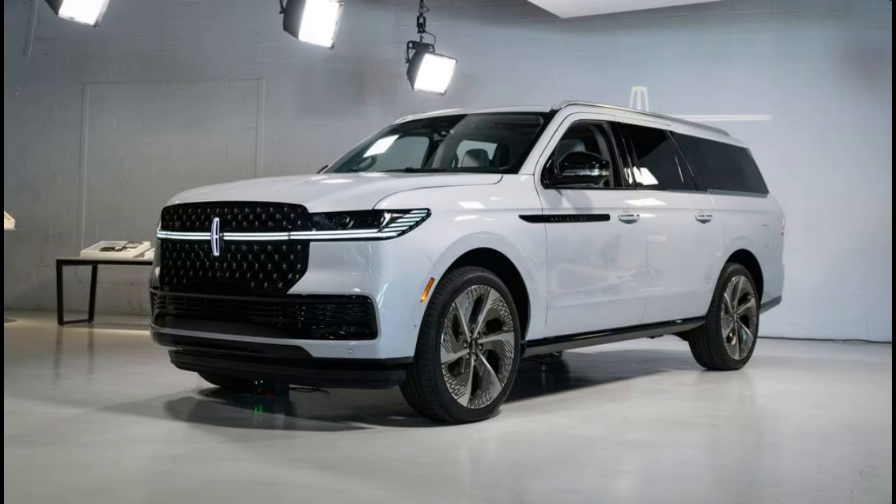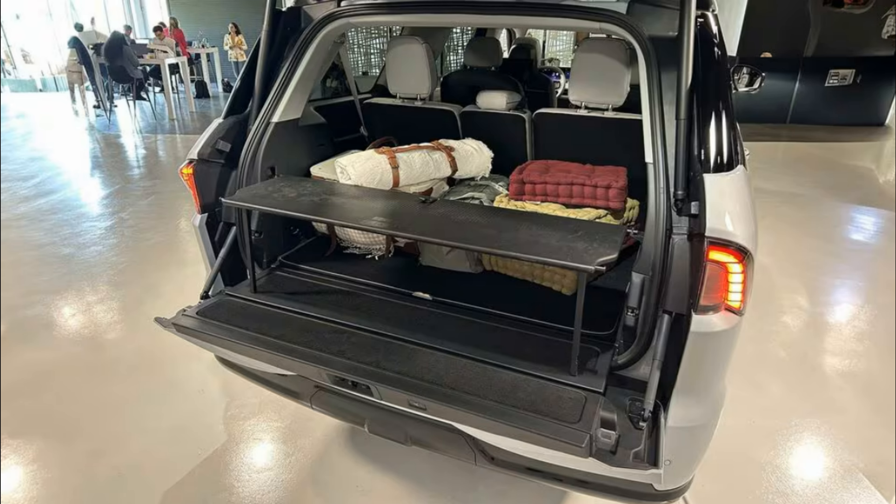The OG luxo barge body-on-frame SUV enters its fifth generation with the new 2025 Lincoln Navigator. These days the Cadillac Escalade outsells the Navigator by more than 2 to 1, so some of us need reminding that Lincoln was first to whoop up pop culture and other influencers with these Jumbotrons back in 1998.